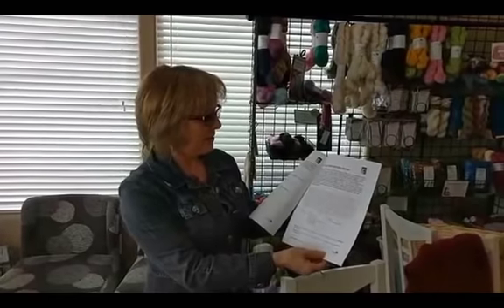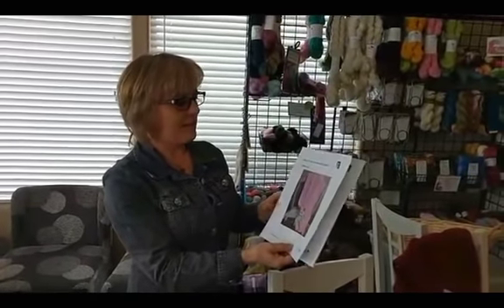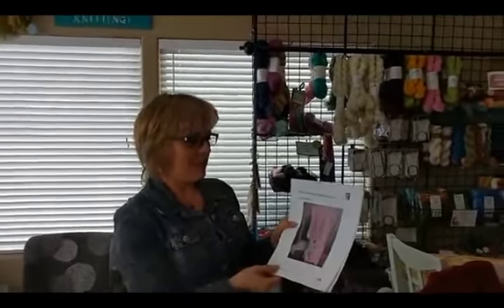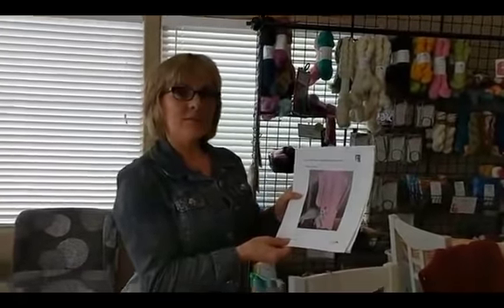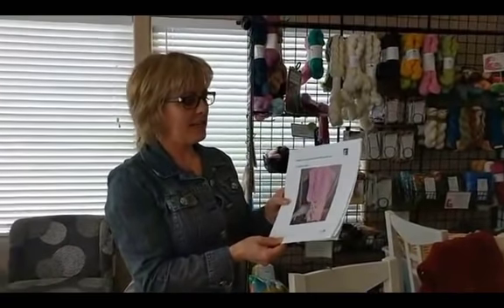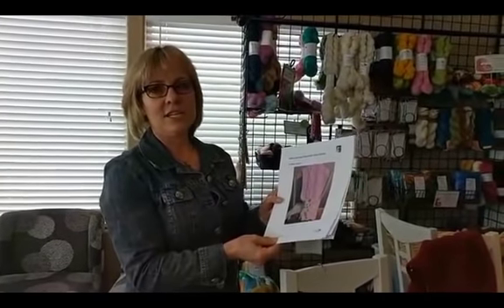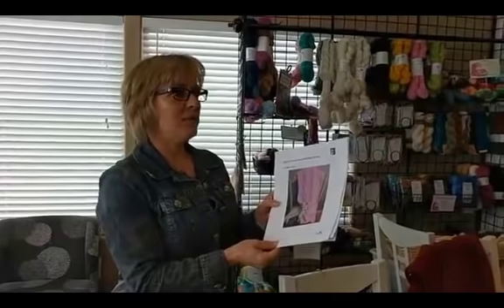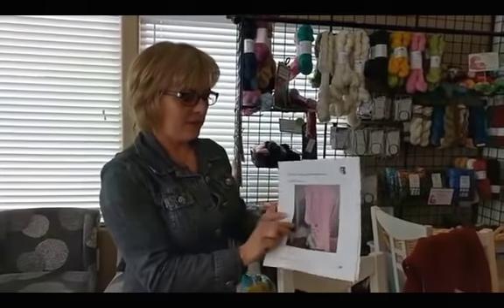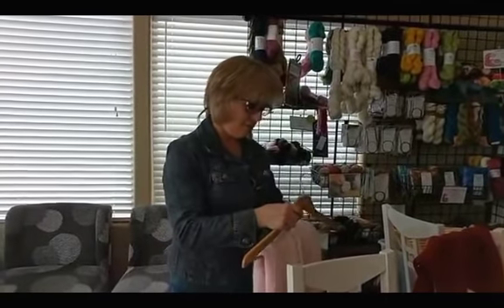The pattern has both charted and written instructions. What I like about this blanket is it has the Kisses and Hugs cables on the front, but it's a completely reversible pattern and it's really easy to knit. I designed it so I could knit it up really quickly — I actually started on Monday and was binding off on Saturday. It looks great on both sides.